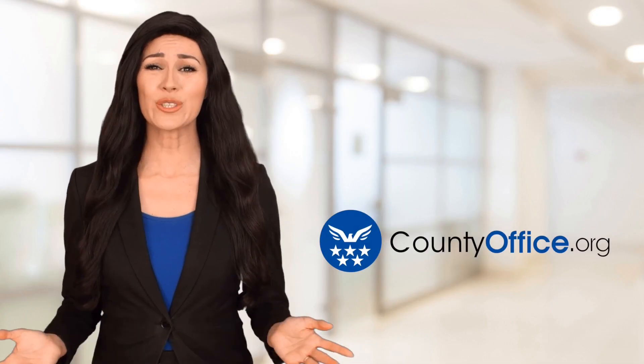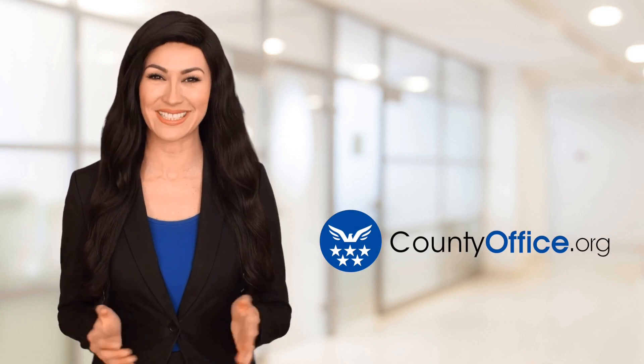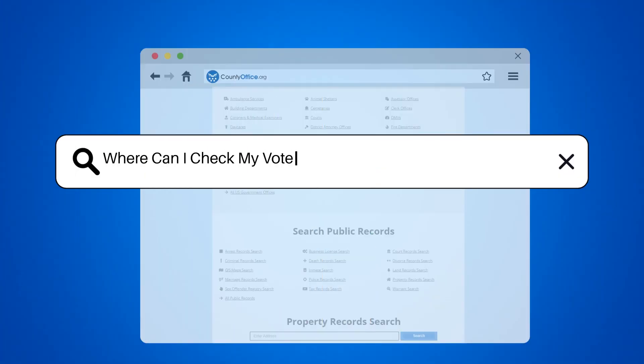Welcome to County Office, your ultimate guide to local government services and public records. Let's get started. Where can I check my voter history in Clearfield, Pennsylvania?